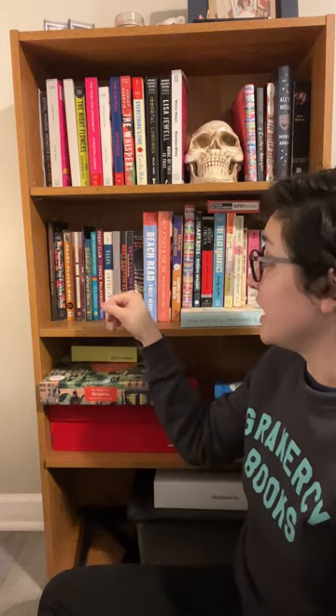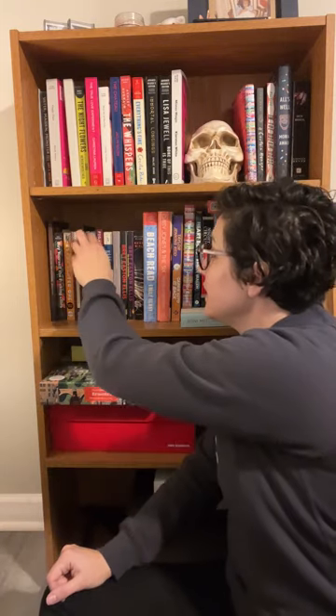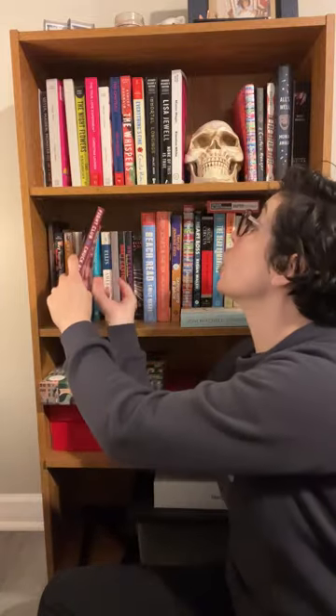I also have a couple of Bret Easton Ellis novels. I went through a really big Bret Easton Ellis phase like a decade ago and they're just still on my shelf. I have American Psycho, Less Than Zero, Rules of Attraction — disillusioned youth in LA in the nineties or whatever. I also really love the original book Fight Club. I know, I know we're not supposed to talk about it. Everyone's seen the movie, but have you read the book? The book is great.